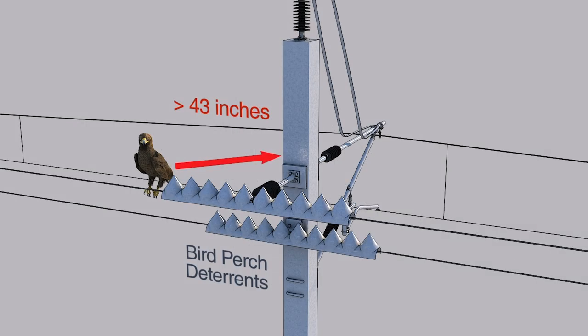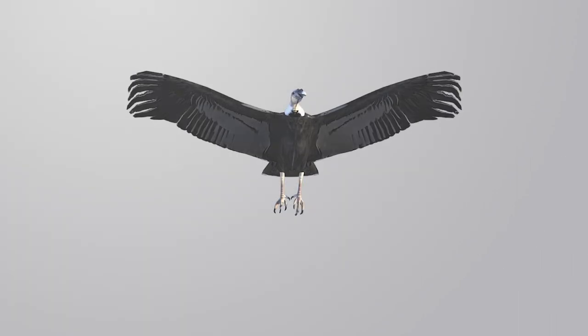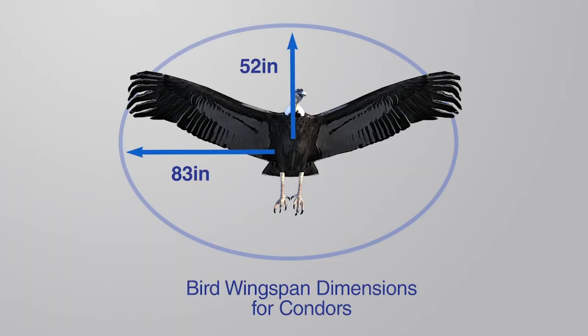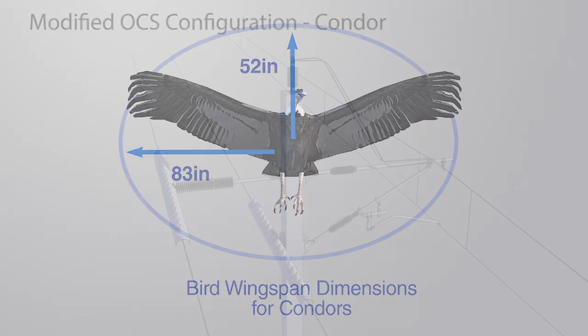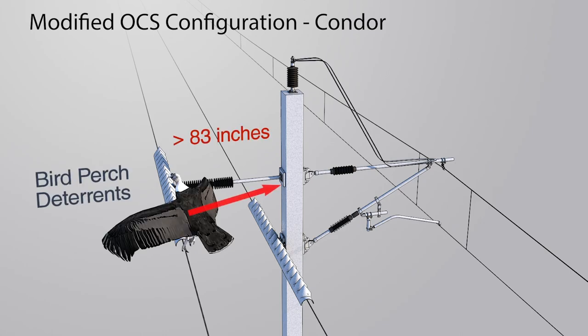Here we show the potential perch locations and respective minimum clearance distances required to protect birds. The California Condor dimensions are now shown — note how much larger the wingspan is. The live loop concept is the same, but you can see that the wires are further from the pole to allow for that increase in size.